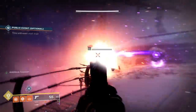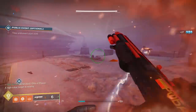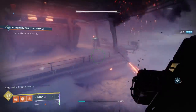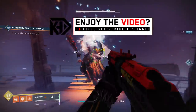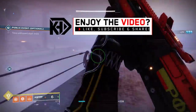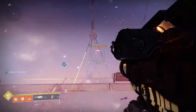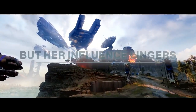What is up guys, Early Morning Kakus here. Thank you so much for stopping by. Today we have the complete breakdown of the brand new Season of the Chosen trailer for Destiny 2, showcasing a bunch of stuff in the background that I guarantee you missed the first time you watched this trailer. There is a ton of really interesting stuff revealed about this brand new season, so let's get started.